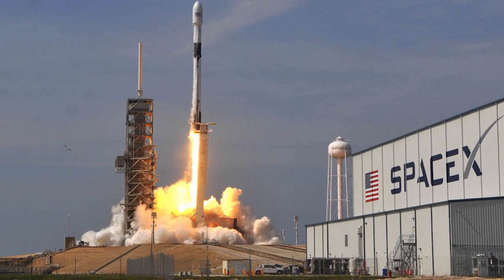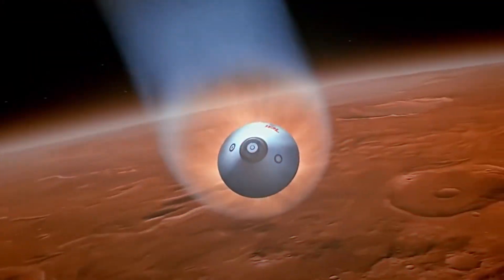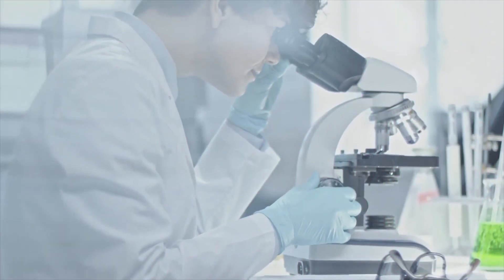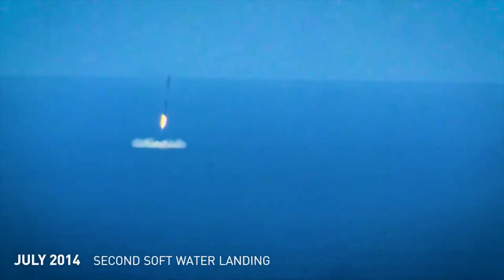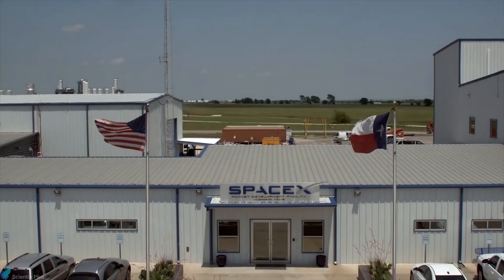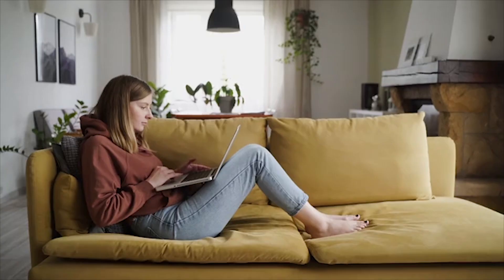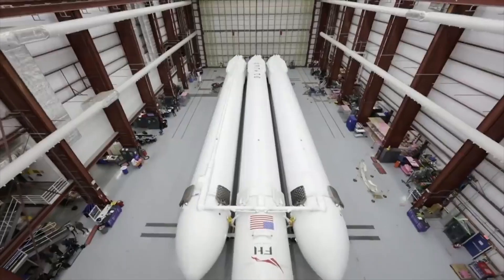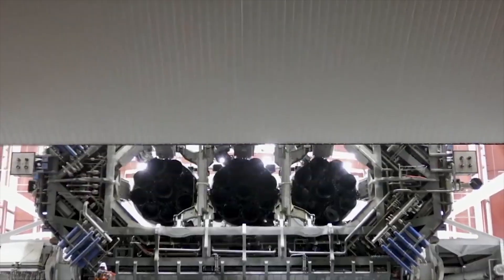SpaceX's ultimate bid to reach the stars and the planets of the solar system with human hands and feet at the helm has been a long time in the making. Many setbacks and failures were experienced. Witness the evolution of this monumental effort in this two-part series. Today we will take an extended look into the production timeline and evolution of SpaceX's Starship spacecraft in a two-part video series.